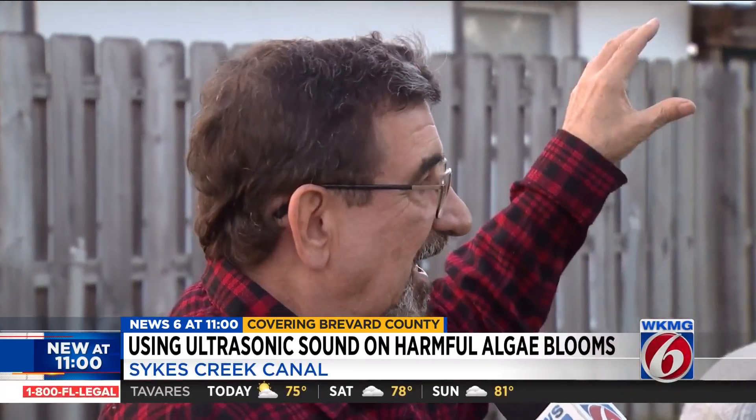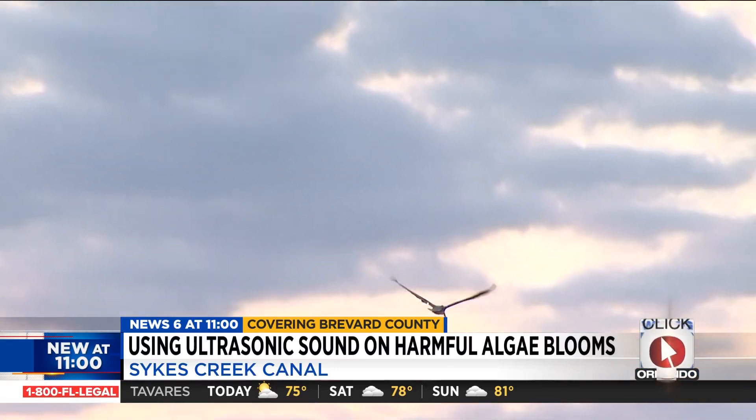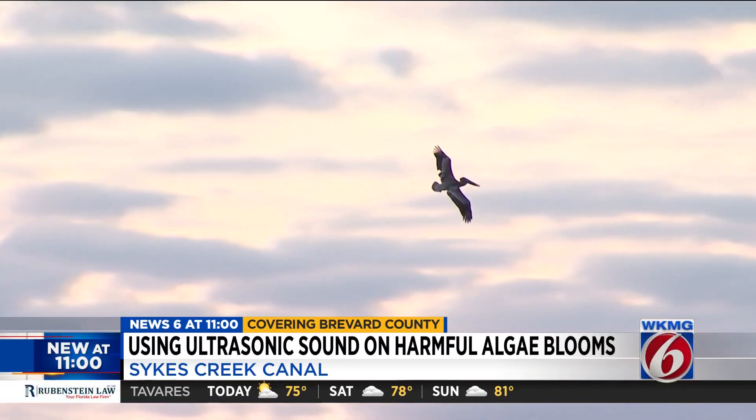Maccarelli says he hopes to see an improvement in the water. This waterway winds in and out of a whole bunch of subdivisions here. Everybody has a canal behind their house, and everybody depends on this for their recreation. Reporting in Brevard County, Troy Campbell, News 6.